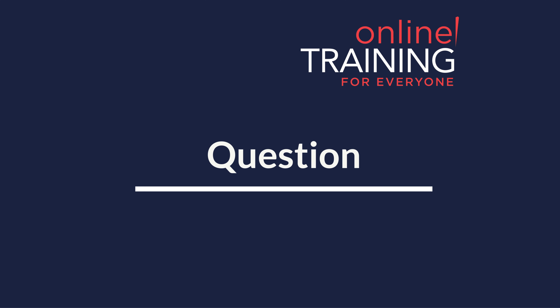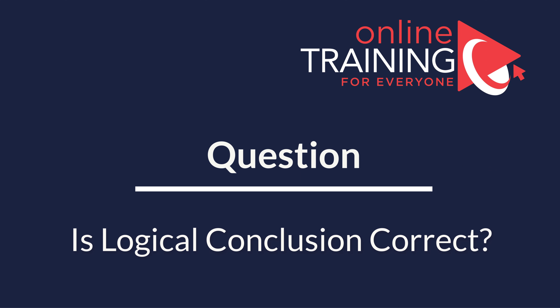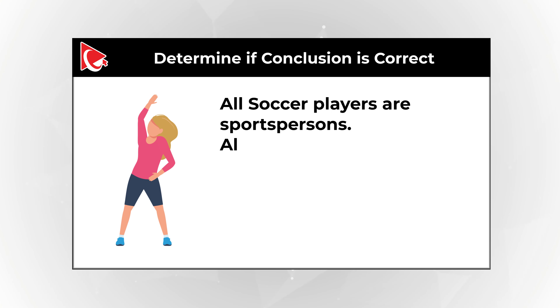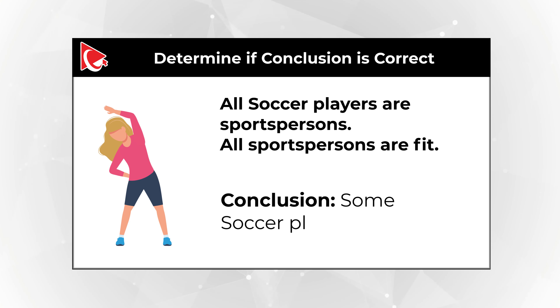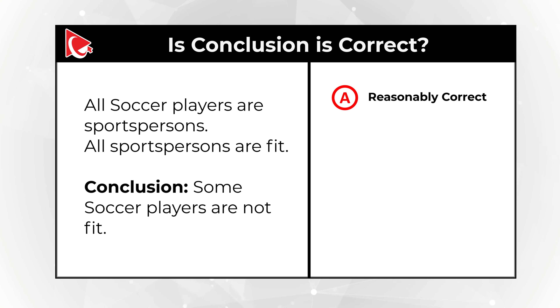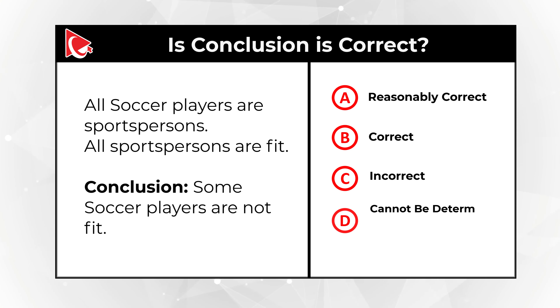Here is a frequently used question to test how logical you are. You need to determine if a conclusion is correct based on the statements. Statement: All soccer players are sportspersons, and all sportspersons are fit. Conclusion: Some soccer players are not fit. You have four choices: Choice A, it's reasonably correct; Choice B, it is correct; Choice C, it's incorrect; Choice D, cannot be determined. Give yourself a little bit of time — maybe pause this video and take another look at the statements.